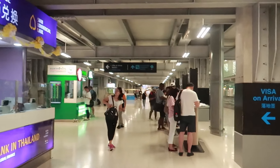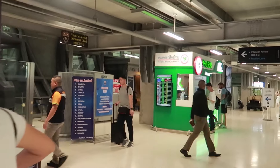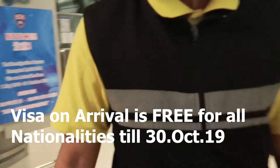I'm told that there is a free visa on arrival. I asked: is the visa on arrival free for all countries? And the answer was yes.